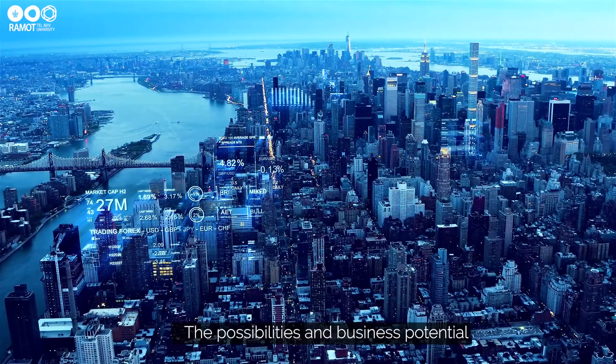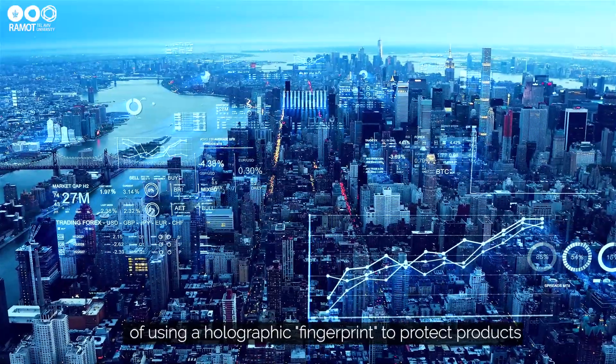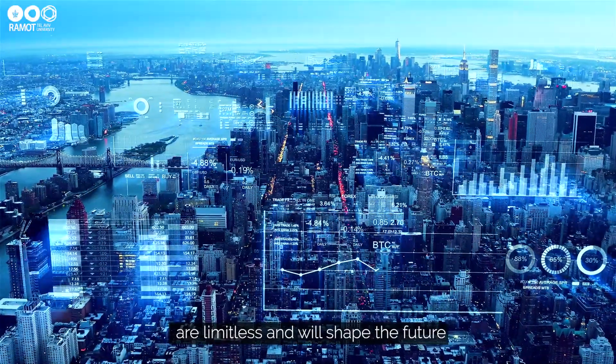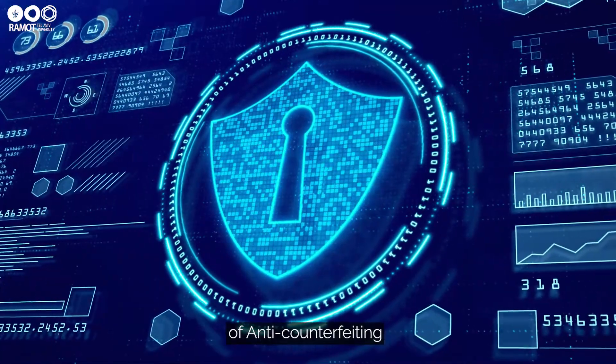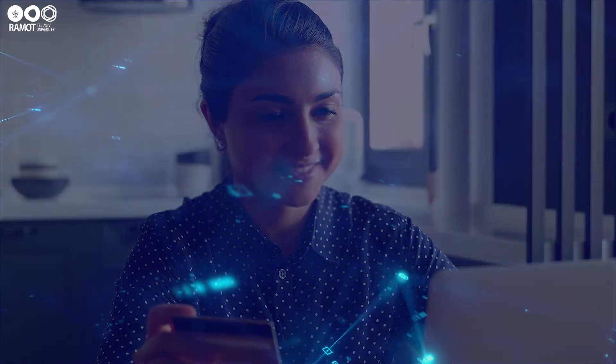The possibilities and business potential of using a holographic fingerprint to protect products are limitless and will shape the future of anti-counterfeiting, brand assurance, and consumer protection.